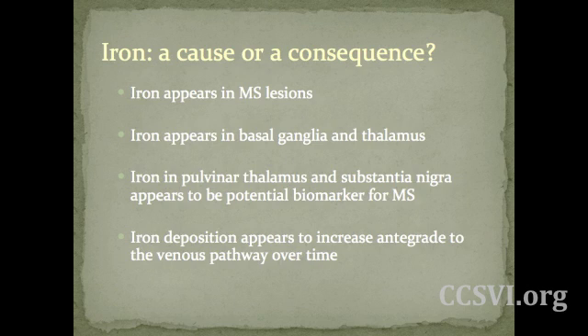So, iron — is it a cause or a consequence? What do we know at this point? There's still quite a bit to learn. However, what we have seen through publications is that iron appears in MS lesions, and iron appears in the basal ganglia and thalamus of the brain. Iron in the pulmonary thalamus and substantia nigra appear to be potential biomarkers for multiple sclerosis. And iron deposition appears to increase in degree along the venous pathway over time, which further solidifies that there is a vascular venous connection to CCSVI and multiple sclerosis.